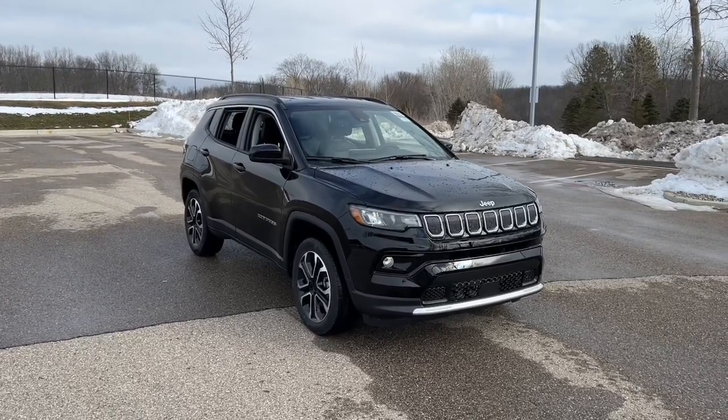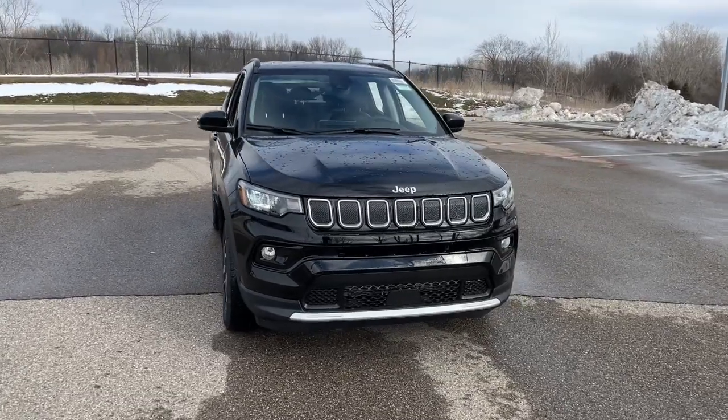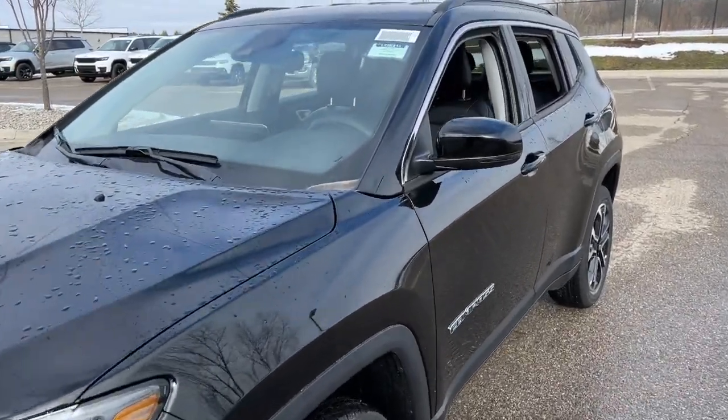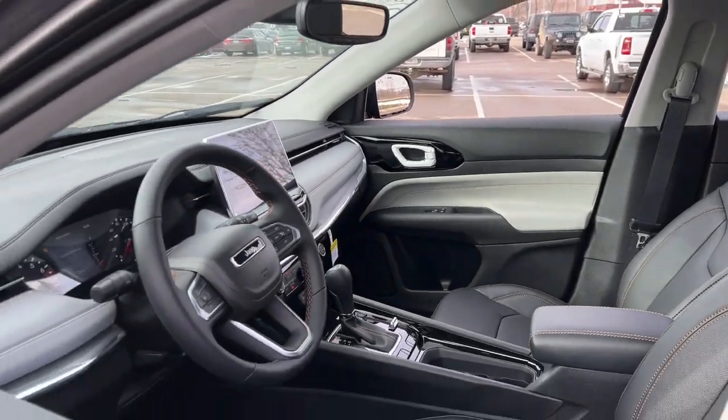You will love the features of this 2022 Jeep Compass. The Compass gives you the latest safety technology, rugged capability, and upscale sophistication, all wrapped up in a compact sporty SUV. The following are some of this vehicle's highlighted options.